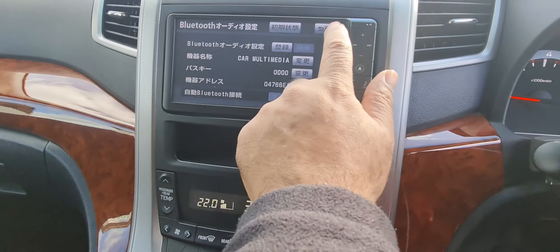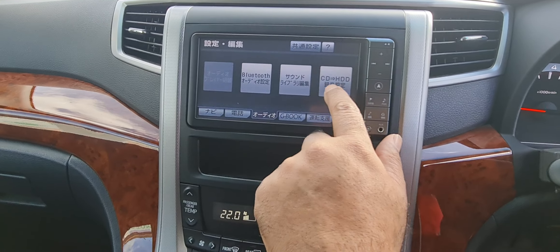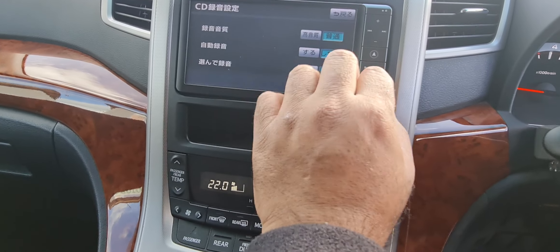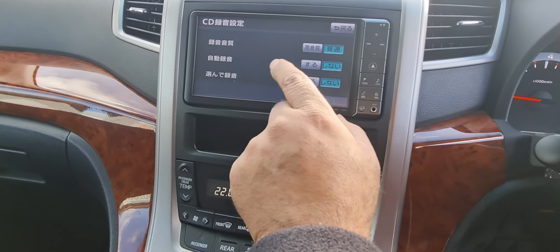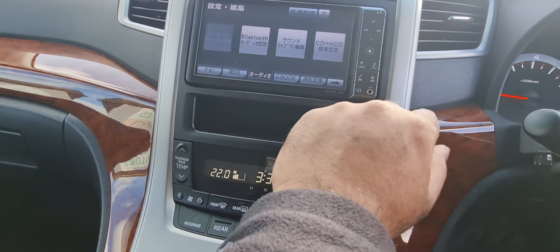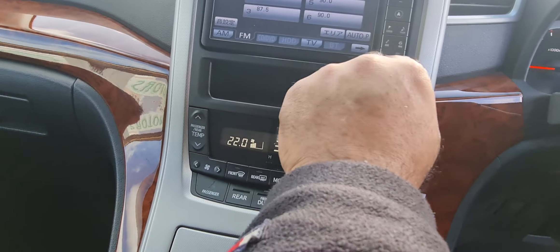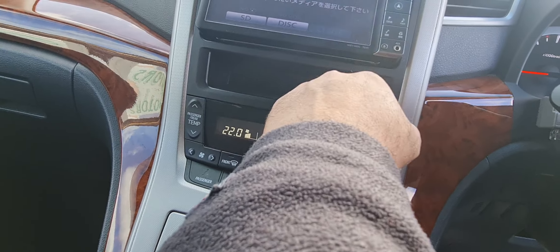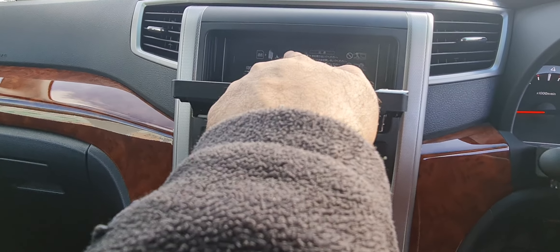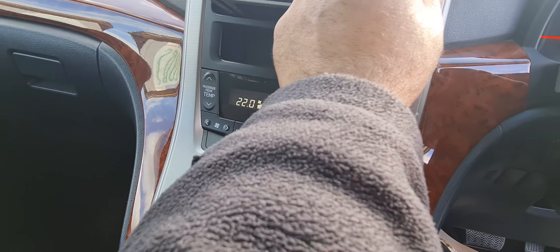Press that, select the Bluetooth car multimedia, your pin code, and then go into this one for audio. When you go into the audio there's your CD to hard drive — it gives you the option to record and copy the CD to the hard drive and choose the quality. Go back to audio — there's nothing on HDD right now, there's your disc slot so you can put in an SD card, CD, or DVD.